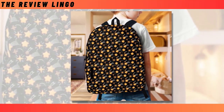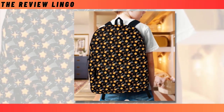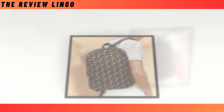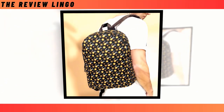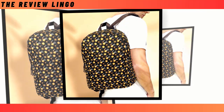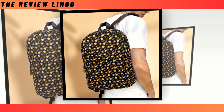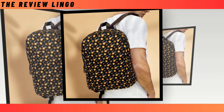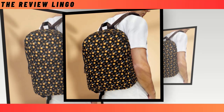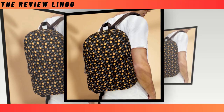Its extra-large capacity boasts multiple compartments, providing ample space for your laptop, keyboard, wallet, and other essentials, ensuring everything fits seamlessly. Crafted from durable, ventilated polyester fabric, this backpack not only wicks away moisture to keep you cool but promises longevity for generations to come. And let's not forget its super-fun design, guaranteed to make you stand out from the crowd with its playful and unique patterns. With a dimension of 18x14x8 inches, it's perfectly sized for your needs.